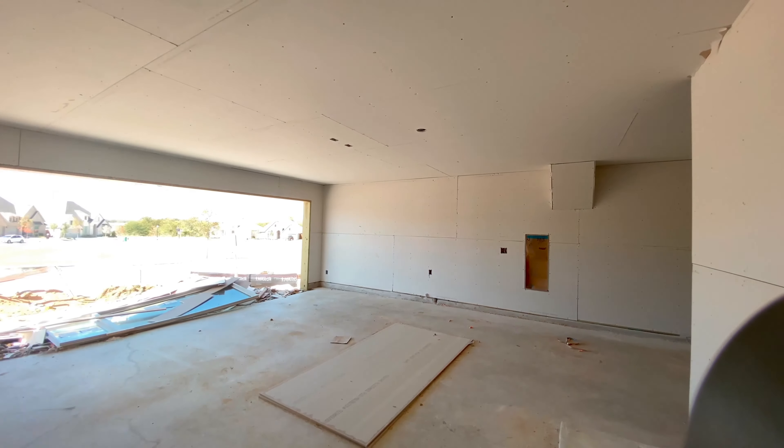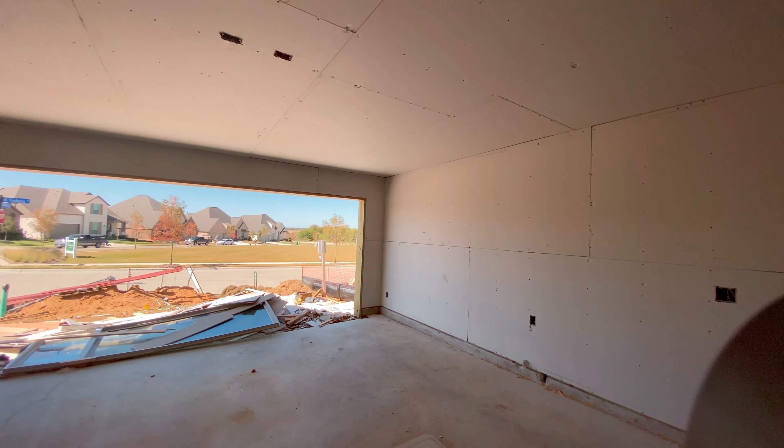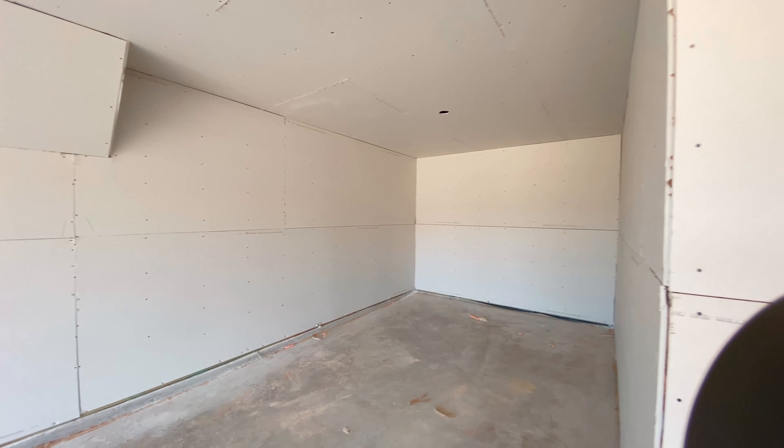Here's the garage — it's two wide, and over here it's the tandem, and you can see it gets kind of deep. Got all the drywall in out here, and you can see the insulation is in.